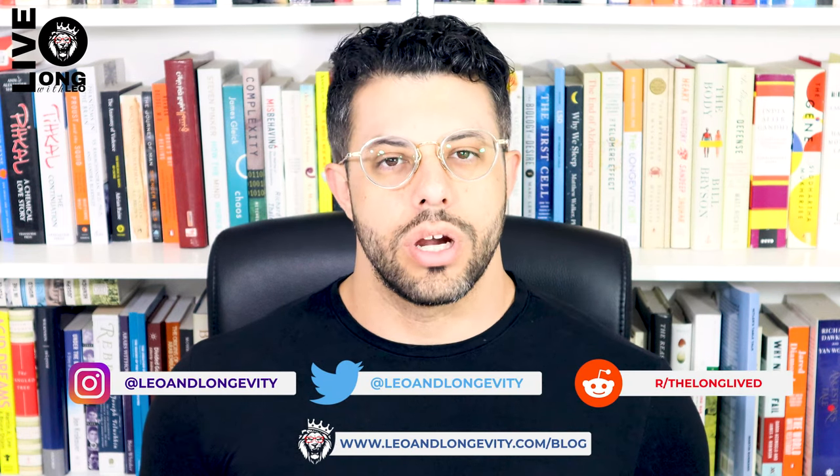Before I do, please subscribe to the channel, give this video a thumbs up, and leave a comment for the algorithm if you can. Let's begin.